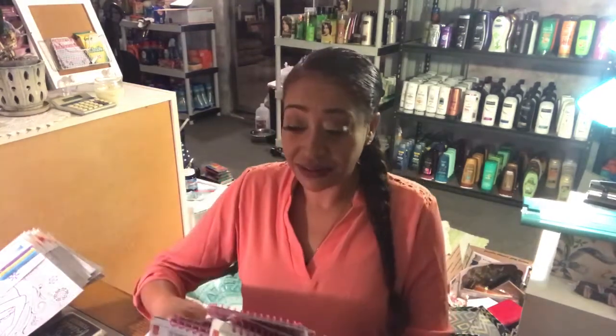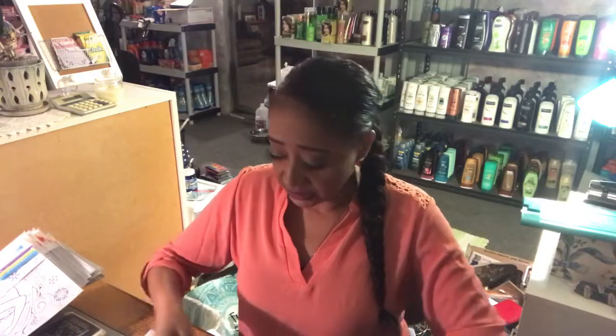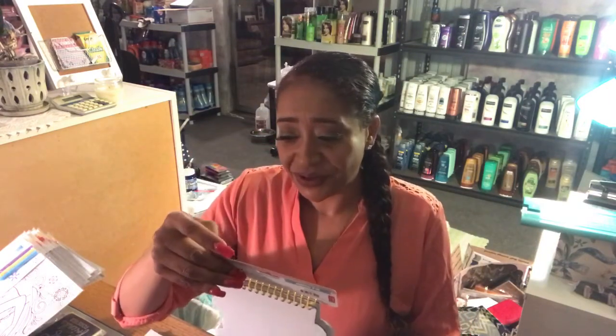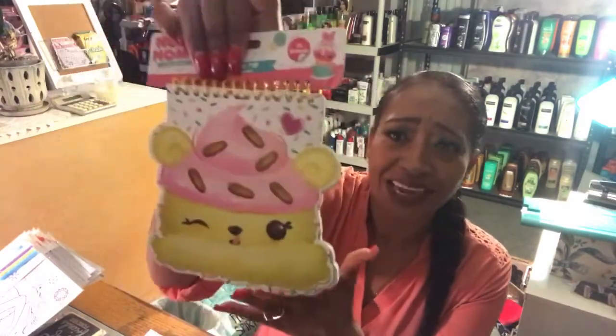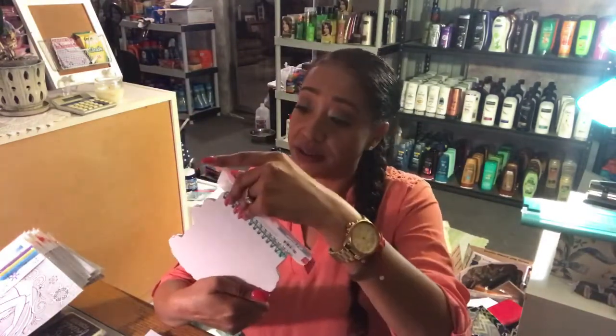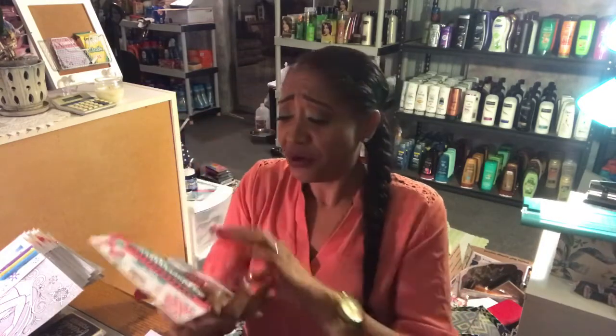I also got more Num Noms — some more strawberry scented and one that looks like a flower but doesn't really smell like anything. I kind of just threw them in my cart without reading the packaging, so I got a mix. One more of the mint chocolate chip as well. These are super cute for only 50 cents — really great things to give away to kids at a party or drop off at a school.